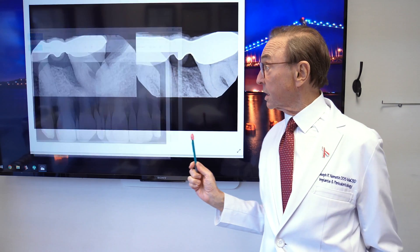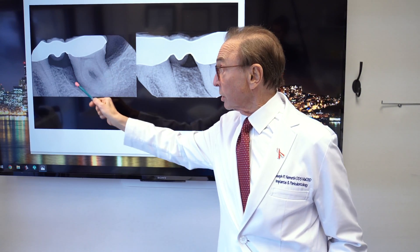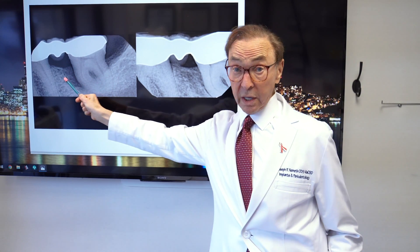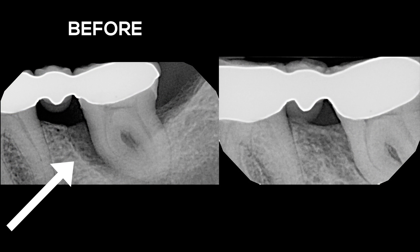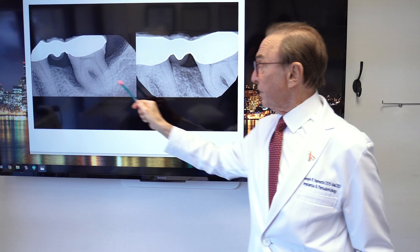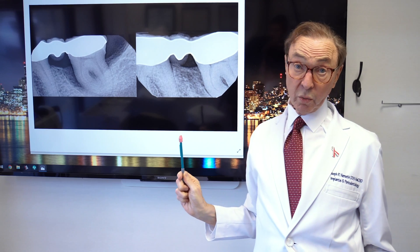Now the next case is this one right here, and here is a molar — you see this dark area right here. All of this is where bone destruction has occurred; that's all areas of bone loss. And actually a couple of years later, the area is filling in now, and this bone is beginning to fill that area, so now we have much more bone there than we had before.